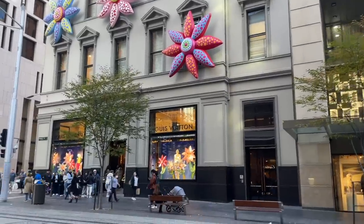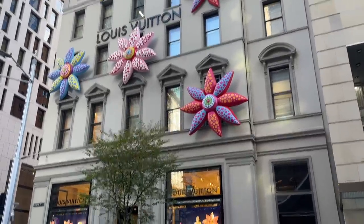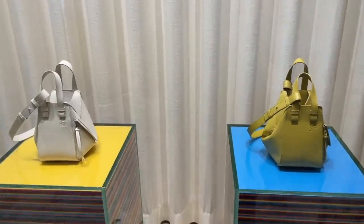Look at that line at Louis Vuitton. I guess we're skipping this for the time being. I really want to check out the new basket bags.